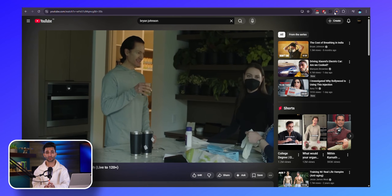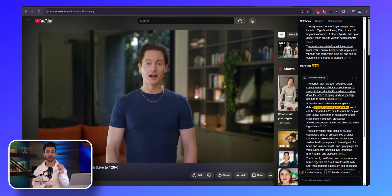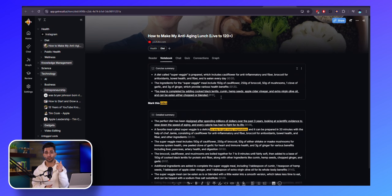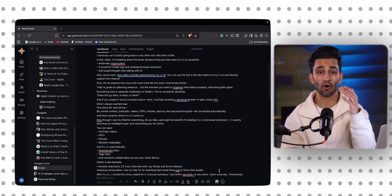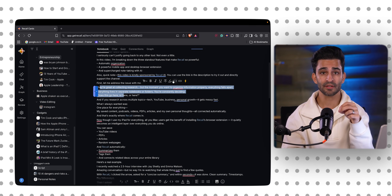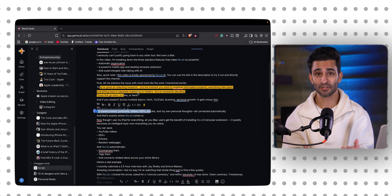All the Recall AI tools we normally use for websites, articles, and videos now work on your personal notes as well. So your study notes, journal entries, meeting notes, and brain dumps all become interactive. With their new Notetaker, it's got a really cool Notion-style editor and it's honestly quite a joy to use.